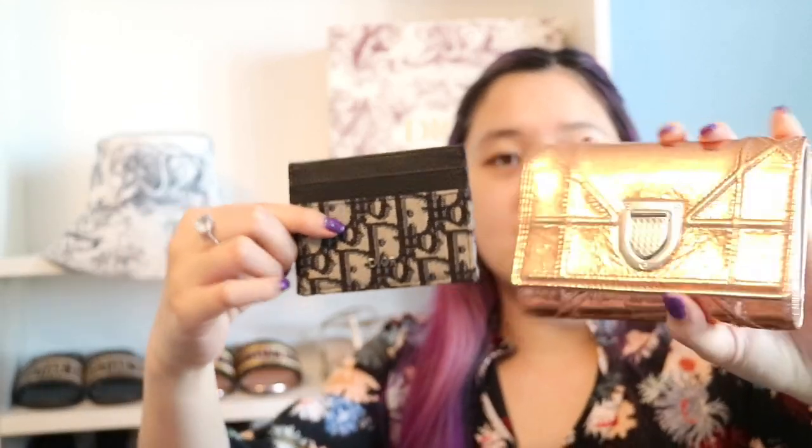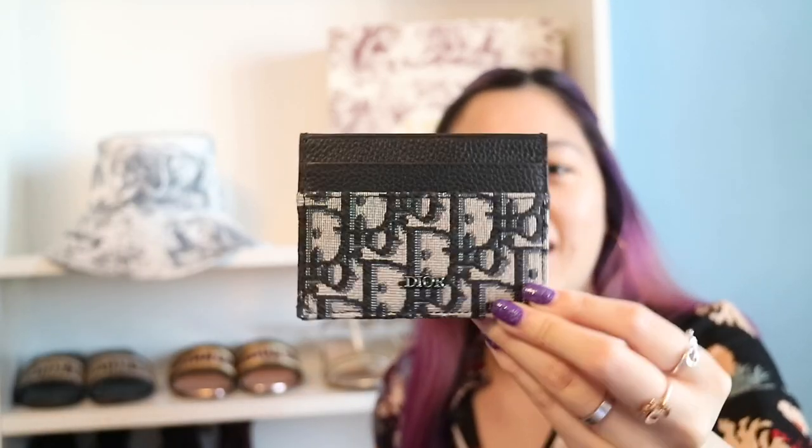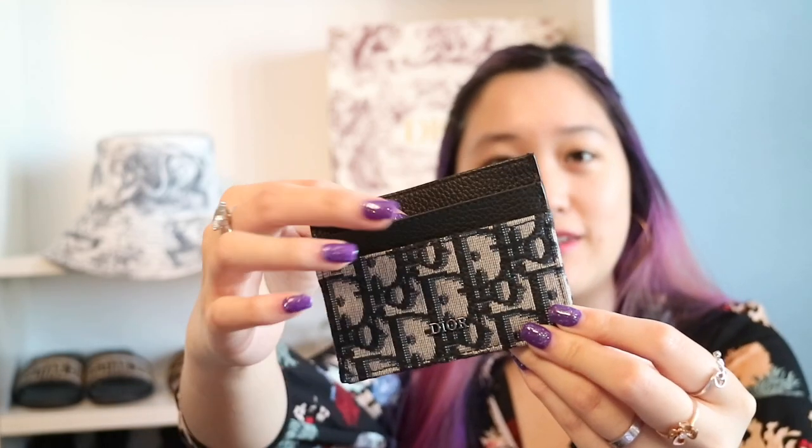If this is going to be your first Dior purchase, I definitely recommend either a card holder or a wallet — they're amazing and so cute. You can put it in your purse or just hold the wallet on its own. I'm actually using a men's card holder for myself — you can't really tell. It has two slots in the front, two in the back, and one in the middle, which is great for receipts. I love Dior wallets and card holders.